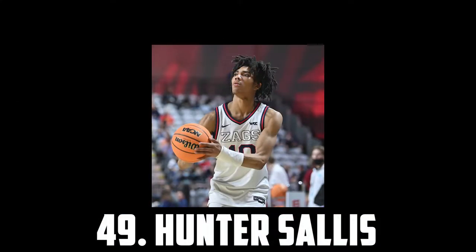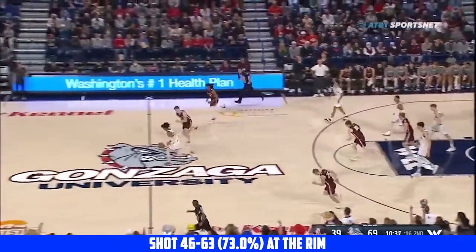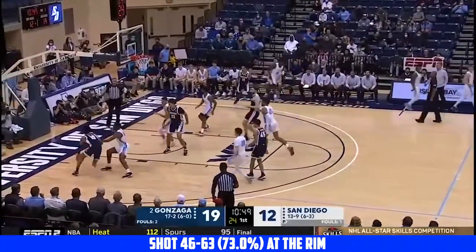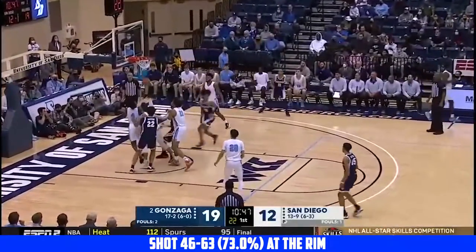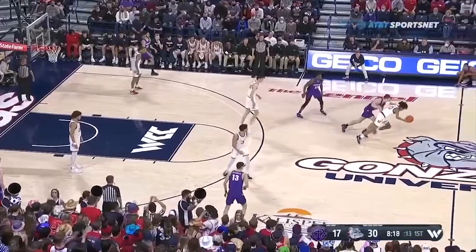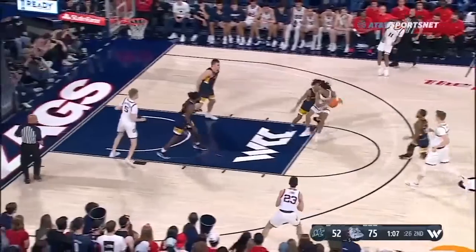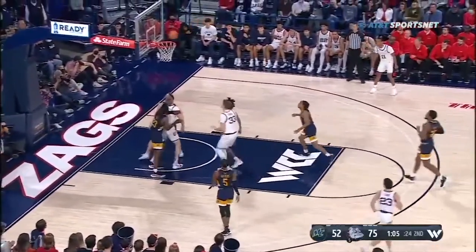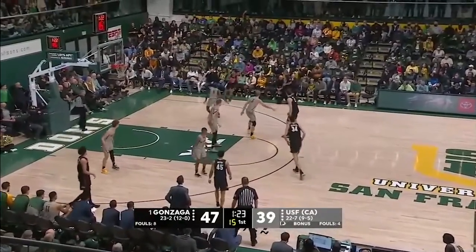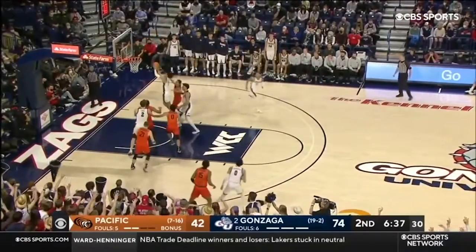Next up I have another high-IQ Gonzaga guard set to take a huge leap, the 6'5 sophomore Hunter Salas. He's an incredible athlete with an explosive first step, a really good slasher with soft touch around the basket and a very solid floater. He's an excellent cutter, which makes up for his lack of shooting. Defensively I really like what he can do — he's an impressive point-of-attack defender with quick hands and his anticipation is incredible. He definitely needs to shoot more threes, but I think he could be a first-round pick. I have Hunter Salas at 49.